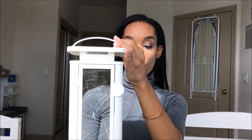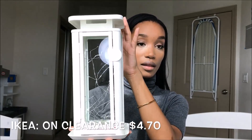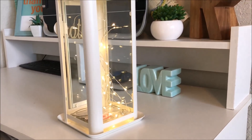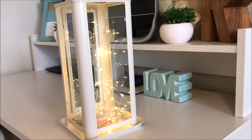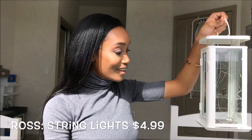I did manage to pick up one thing from that little IKEA clearance section on your way out. It was this lantern, and I got it for $4.70 — such a great deal. I think there was a little crack on it somewhere, which is why someone returned it, but I can use it. I also put some string lights in there from Ross — they were $4.99 — and it looks really nice lit.